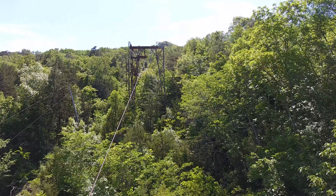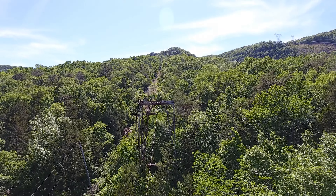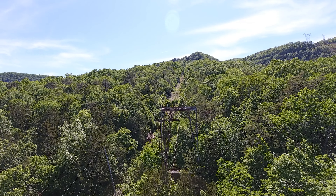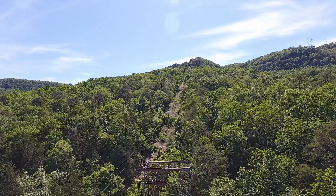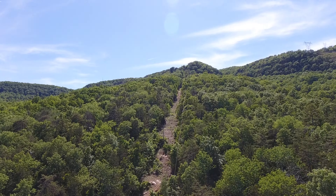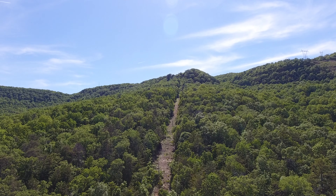They actually started building this cableway in 1964, and they wanted to call it a tramway. The cave has been open since the 30s — some dates have it at 1931, some at 1932. It would take you 2,800 feet up to the top, and you can see how it follows the mountain.